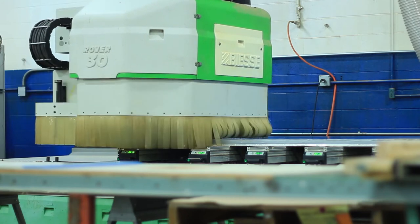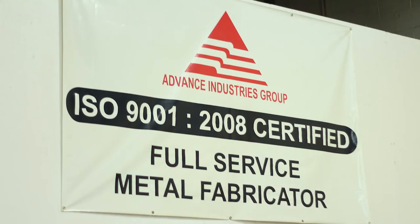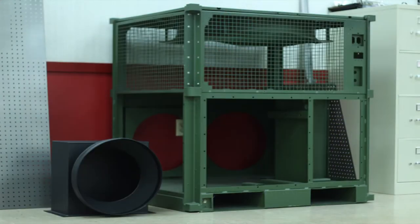We manufacture products that provide air filtration for F-18 jets as they sit on the tarmac. We're ISO 9002 certified. We're a Tier 2 military supplier, meaning that our products go directly to our clients and then onto their final destination.